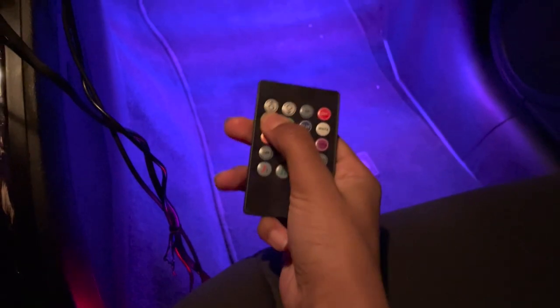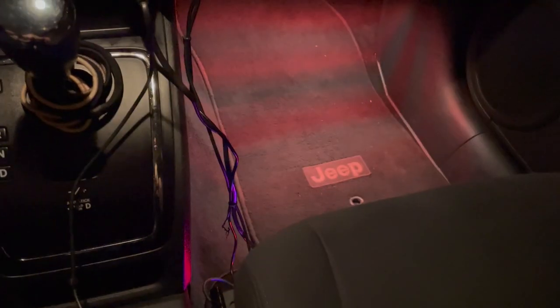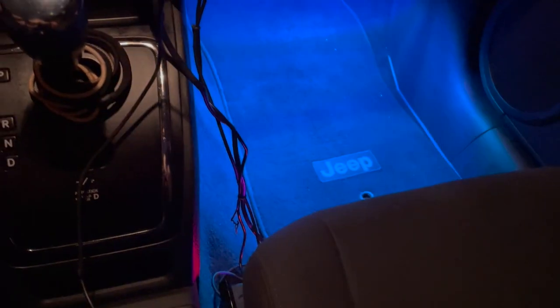Now for my favorite part: the LED lights! I got these off Amazon like everything else. You can change them into a whole bunch of different colors — every color of the rainbow — and they can connect to your speakers and groove with the music. I hid all the wires, and that red button turns the lights on and off. Let me turn them off and back on — love it!